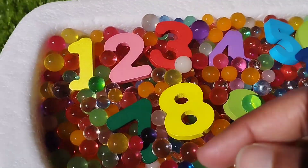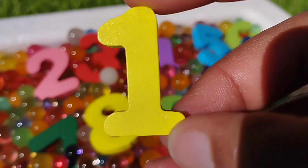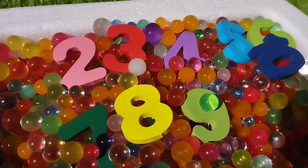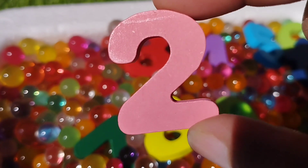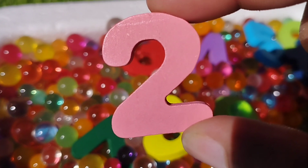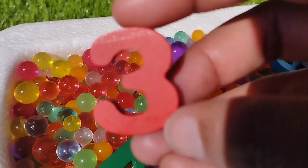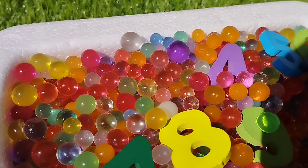Let's try it. The first number is number one. This is number one. The next number is number two. This is number two.